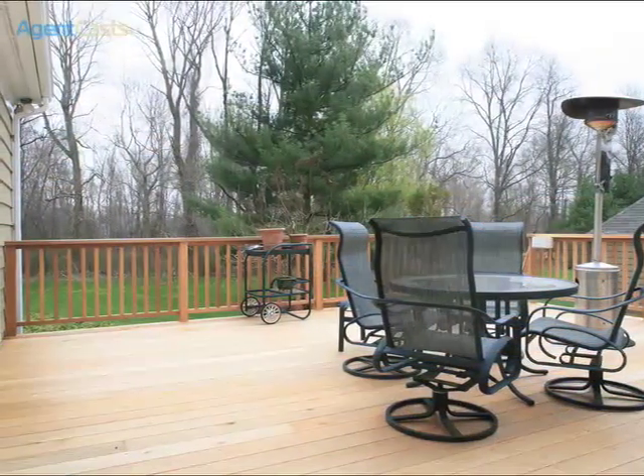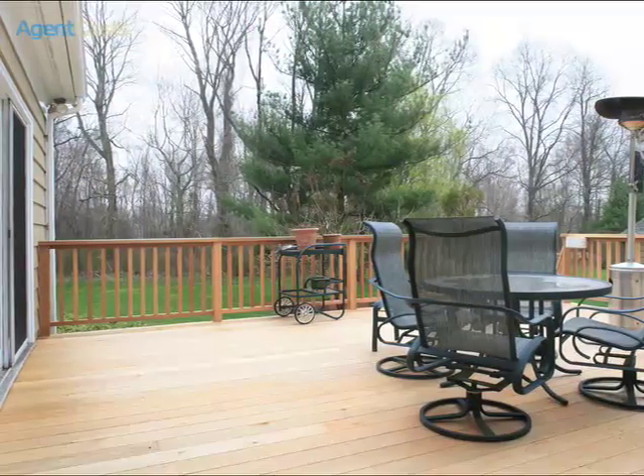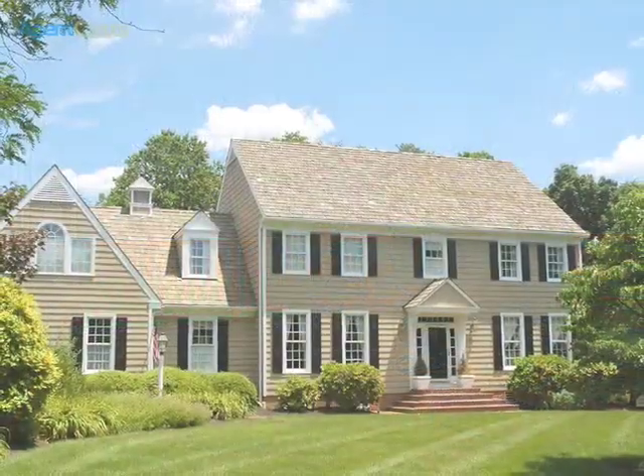Off the back of the house is a cedar deck which looks out at the fantastic, well-manicured landscaping.